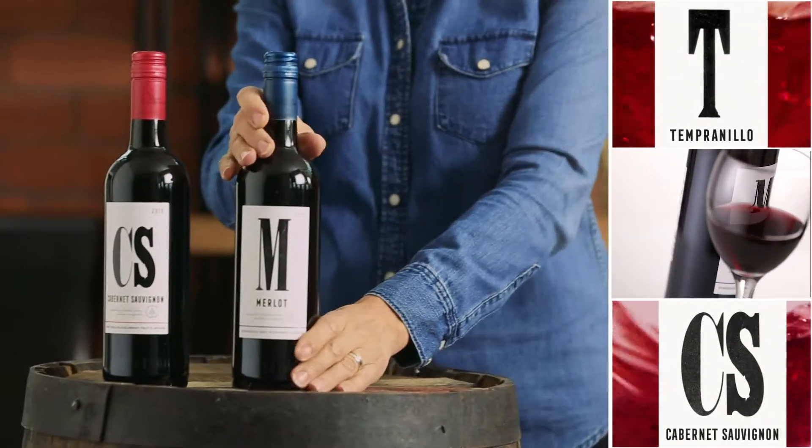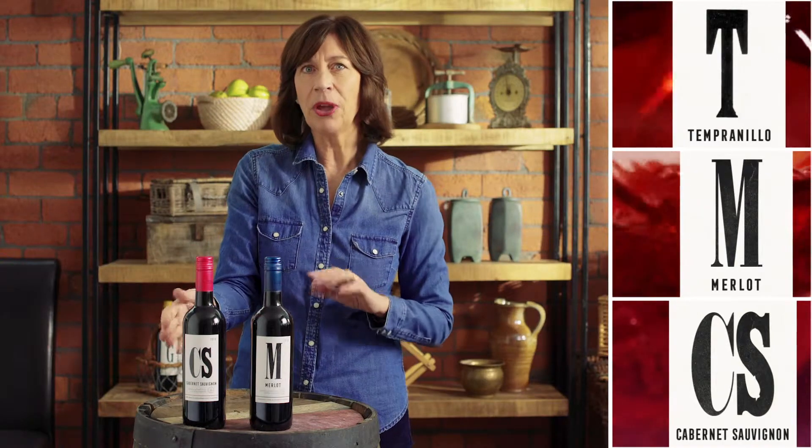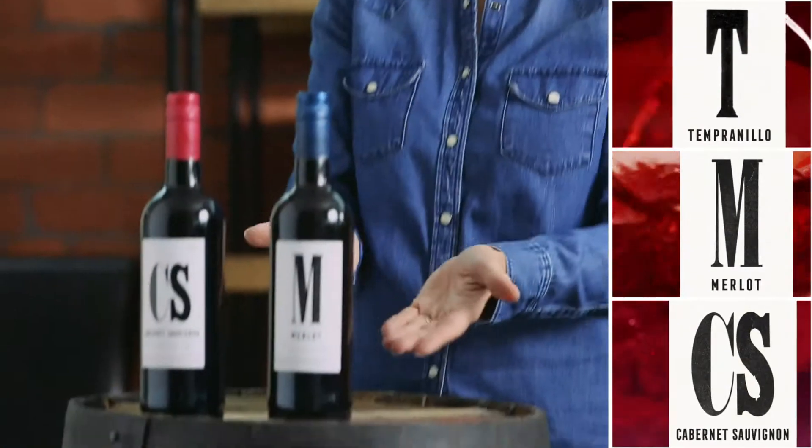Merlot likes to mix. Classic wine regions like Bordeaux in France have a tradition of blending Merlot with the more tannic Cabernet Sauvignon to get balance into a wine. Think of Cab Sauv as a prickly horse chestnut and Merlot as the beautifully smooth conker hidden inside. So if you're looking for a lunchtime red with plummy flavors and supple fruitiness, then Merlot is the wine for you.